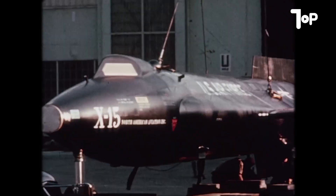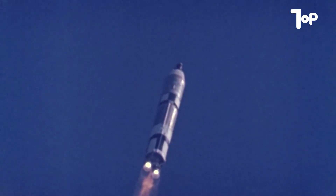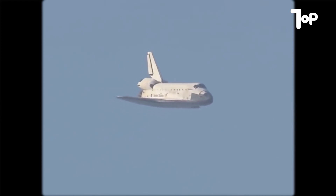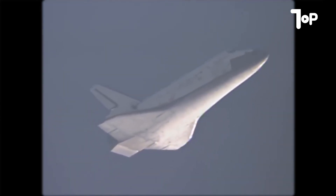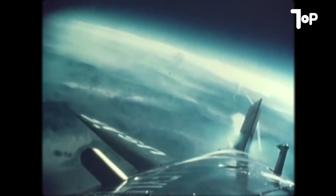Despite that tragic accident, the X-15 was far from a failure. It provided crucial data for the Mercury, Gemini, and Apollo programs that followed. Its technology directly shaped the design of the space shuttle years later. The very concept of a winged spacecraft gliding back to Earth partly came from lessons learned with the X-15. It was there they experimented with different atmospheric re-entry profiles and gained a better understanding of cosmic radiation's effects on pilots at extreme altitudes. The X-15 was, quite literally, a laboratory for learning how to go to space and come back.